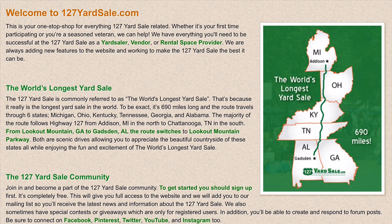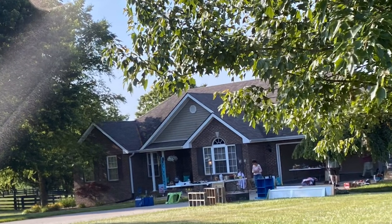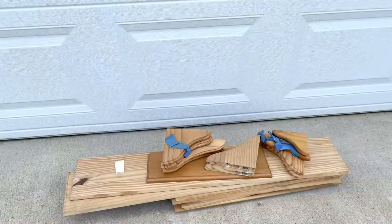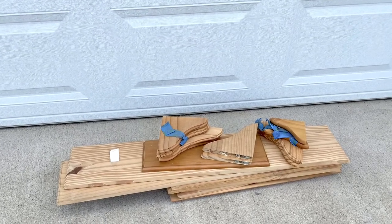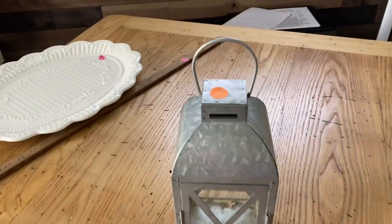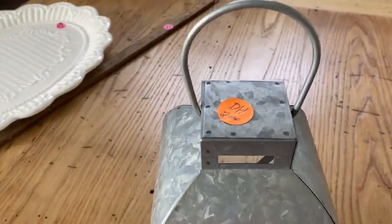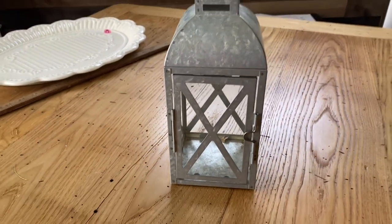This next yard sale I was so impressed with her landscaping — it was just so beautiful. I did find this stack of five shells for five dollars and also found a galvanized lantern that I thought would be great to go in the booth. Lanterns are always great to decorate with any time of the year.